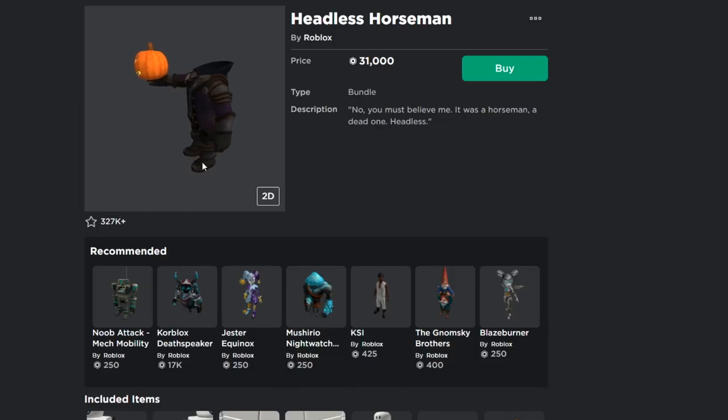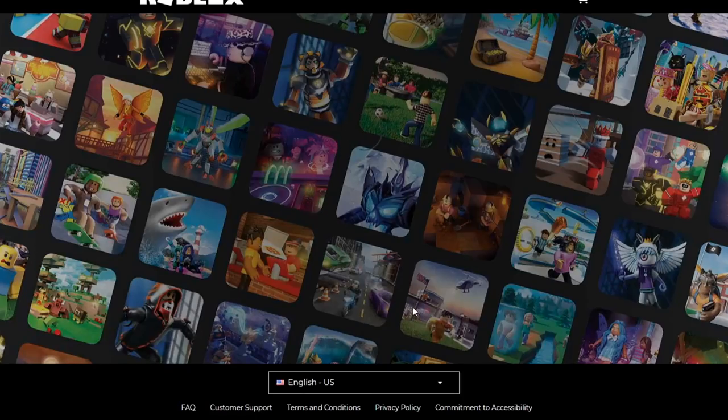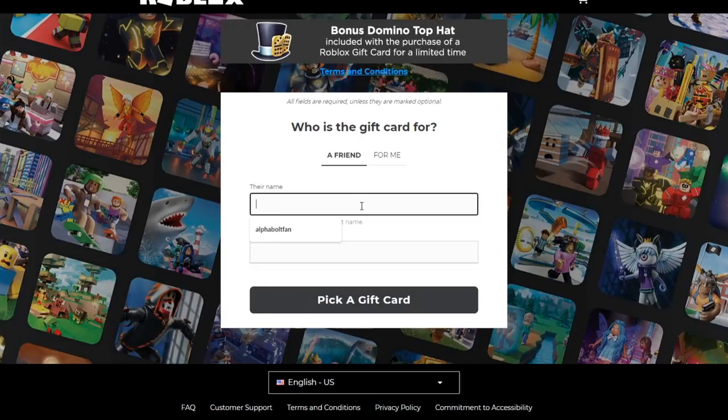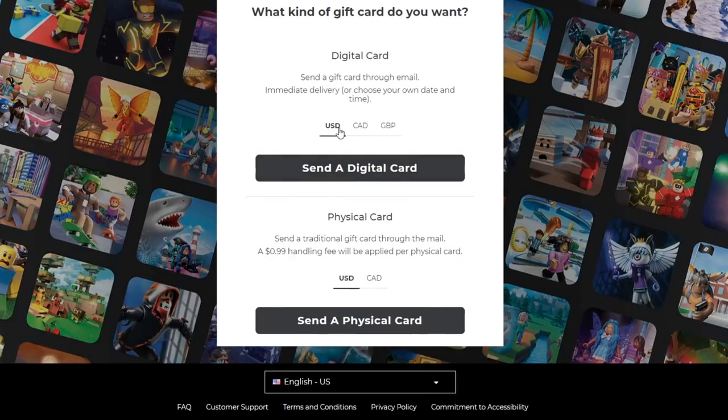So remember: 5,000 likes and 2,000 comments. Comment your username plus 'headless horseman.' If we hit those numbers I'll give away the Headless Horseman. I'd probably do it through gift cards — let me look at the gift card options here. I'd probably do a custom amount, something like a digital Halloween card around $200 worth of Robux.